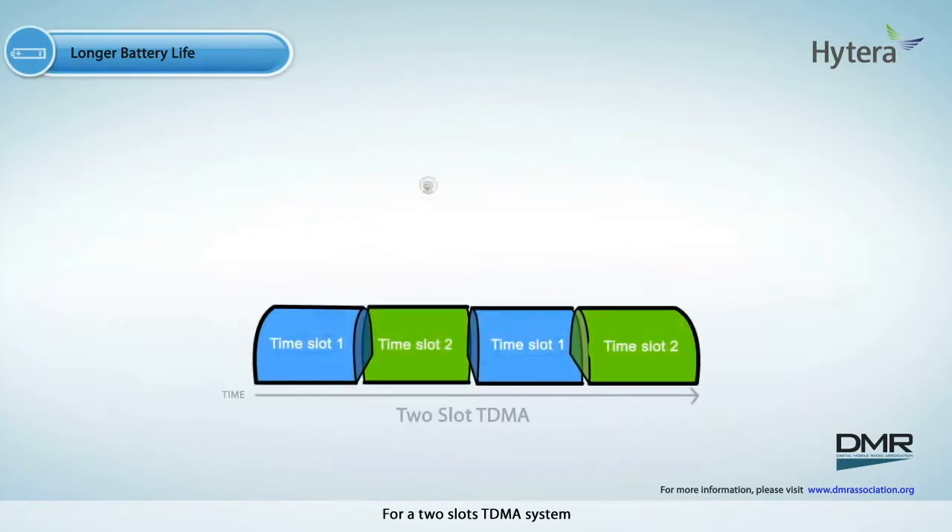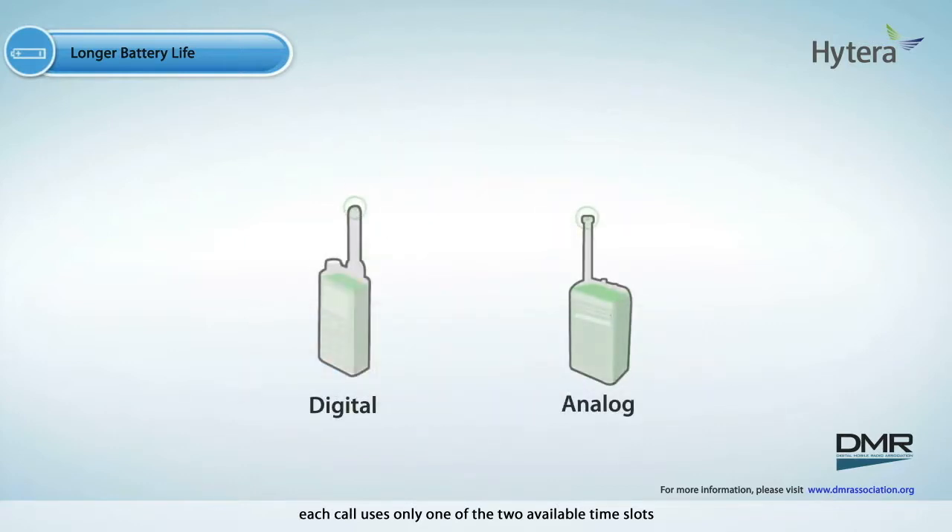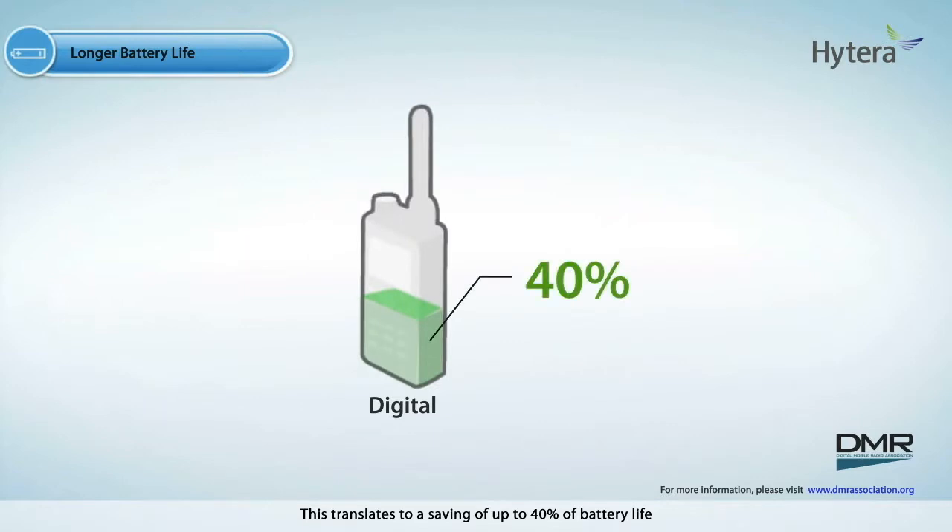For a two-slot TDMA system, each call uses only one of the two available time slots. It therefore draws only half the amount of energy from the battery cell. This translates to a saving of up to 40% of battery life when compared with legacy analog or FDMA systems.